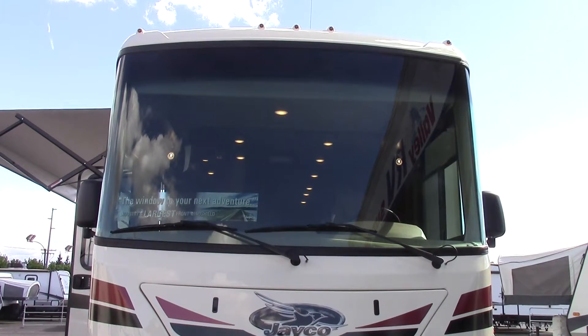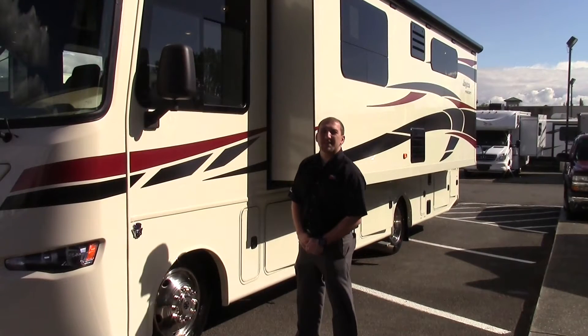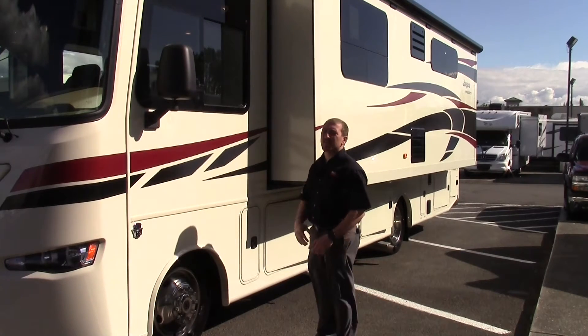Let's talk about the body of the Precept. First thing you'll notice is the big windshield — it's got the biggest windshield in the industry. It wraps around on the corner so you have no blind spots. It's like driving in a fish tank; you see the whole road in front of you. It's aluminum framed with a vacuum bonded gel coat sidewall, so it's a hard wall wherever you touch the side of the slide out.